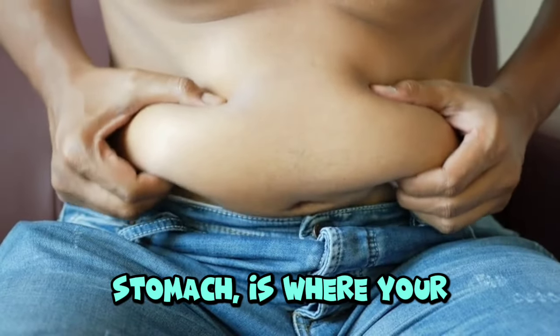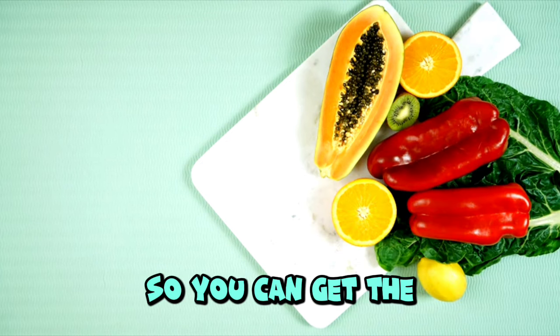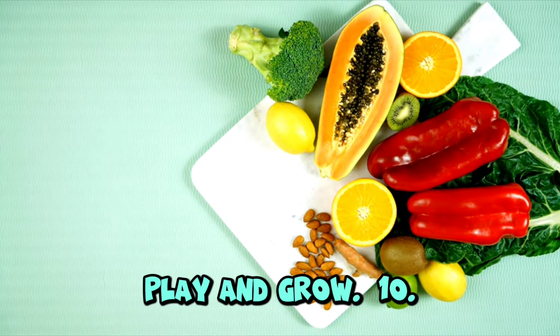Tummy. Your tummy, or stomach, is where your food goes after you eat. It helps digest food so you can get the energy you need to play and grow.